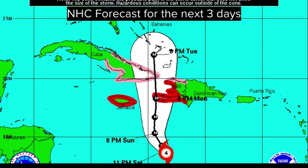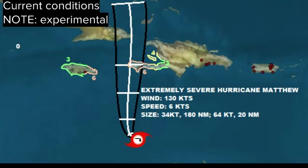Interests obviously in Hispaniola, Jamaica, Cuba, the southern Bahamas, and Turks and Caicos Islands should be following this system closely. Here's an experimental graphic called the CDPS that I'm currently working on, trying to get a better picture of just how much damage a storm will cause.